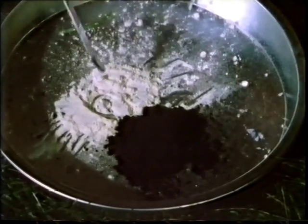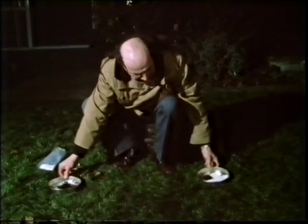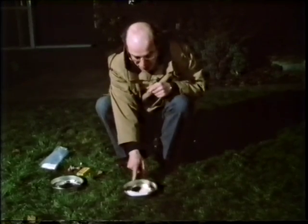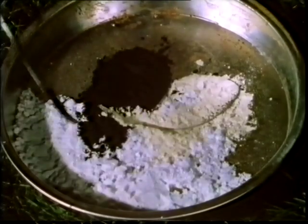Even though both of the components are at least theoretically inflammable, I'd have great difficulty in lighting it. It simply won't burn. In fact, it's even put my match out. Now, over here, I have another tray which, in addition to the charcoal and the sulfur, also contains some saltpeter, which has some nitrate. Now, if I mix these components together...